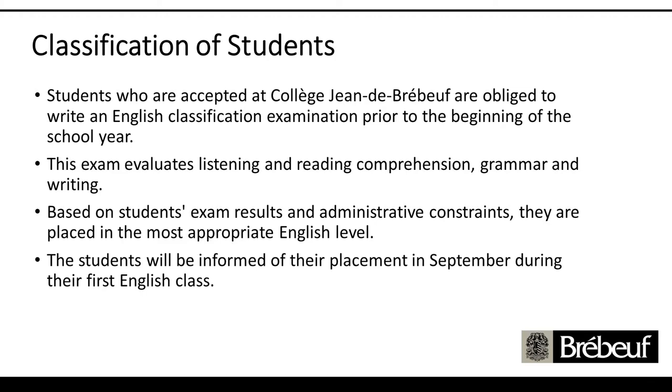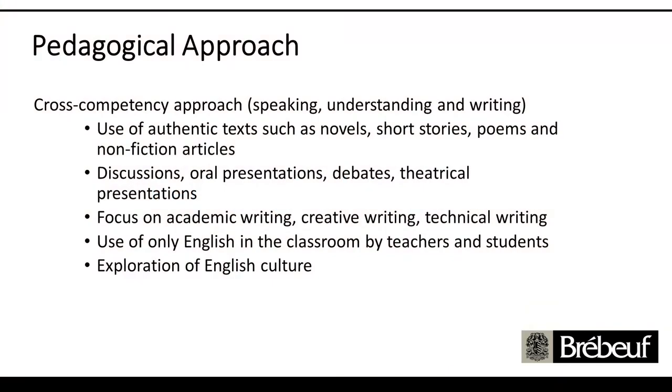Once students are classified and in their classes, let me talk about the kind of approach we have as teachers here at Brébeuf. Across all of our different levels, we have some similarities. Primarily, we use a lot of authentic English texts from Sec 1 all the way until Sec 5. It could be novels, short stories, essays, newspaper articles, or poems.